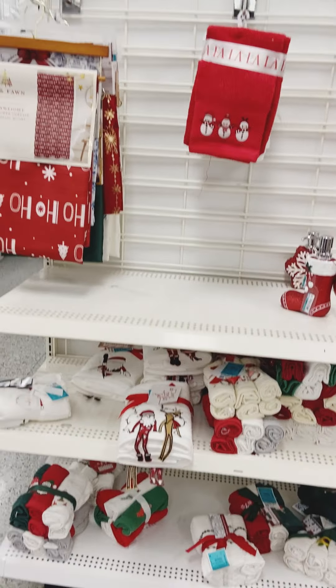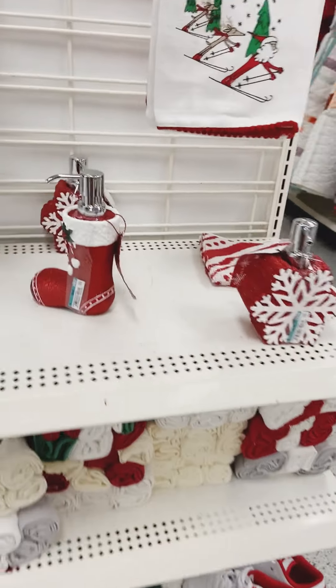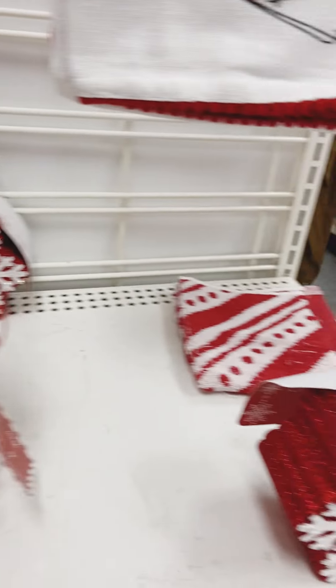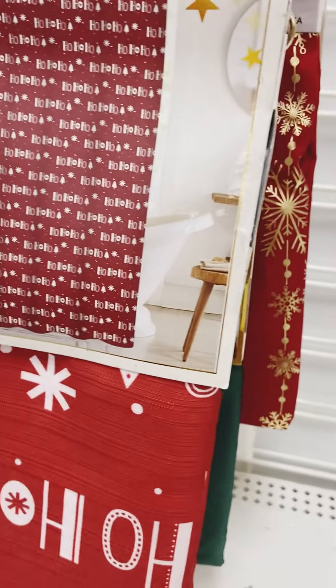Here we are at the bathroom accessories — a bit scarce, but you get the idea. Those hand towels match one of the Christmas throw blankets we previously saw. Do you change your bathroom around for Christmas? Is that your thing or no?